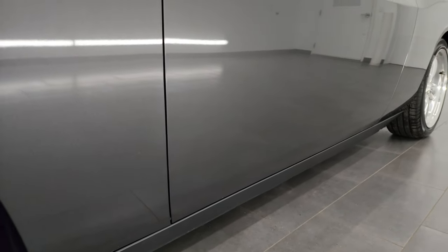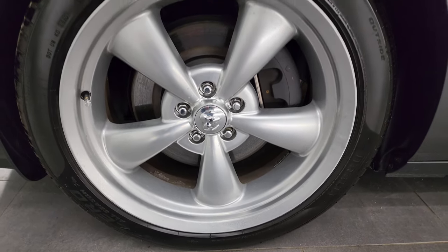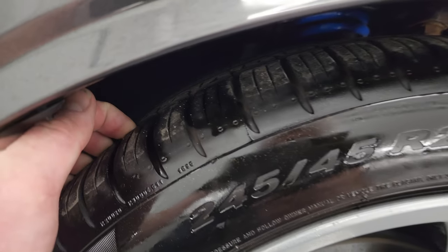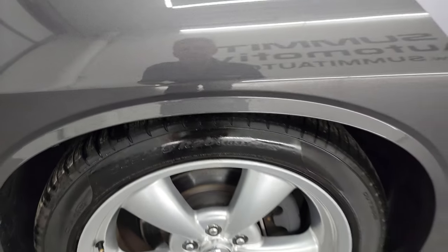Click the bell notifications and you'll get updates on the videos I do each and every day here at Summit Automotive. This one comes with the 20-inch wheels, and it has Pirelli P Zero 245/45 R20 tires. These tires have probably about 60 to 70, maybe even 80% of the tread left on them.